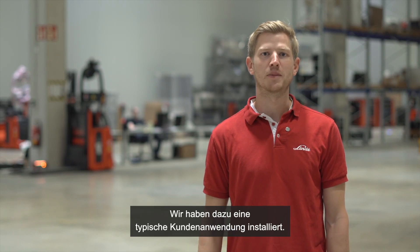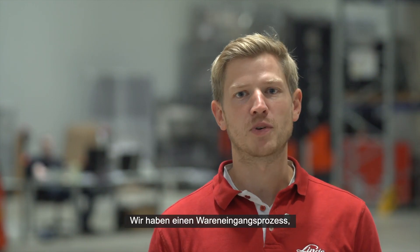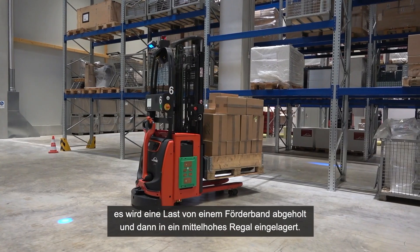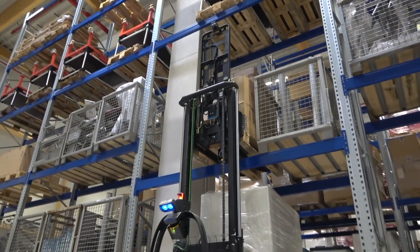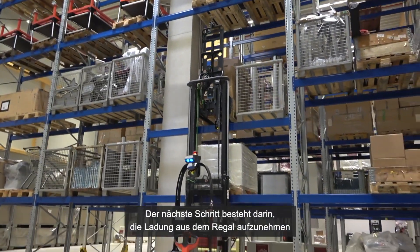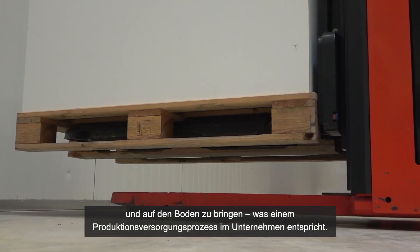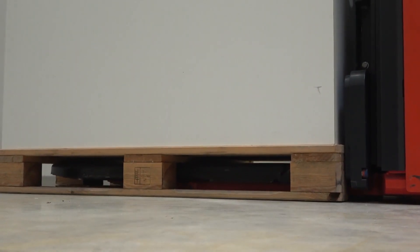we have installed a typical custom application. We have an inbound process, picking up from a conveyor and delivering the load into a medium height rack. The next step is to pick up the load out of the rack and deliver it to the ground, which represents a production supply process on your side.